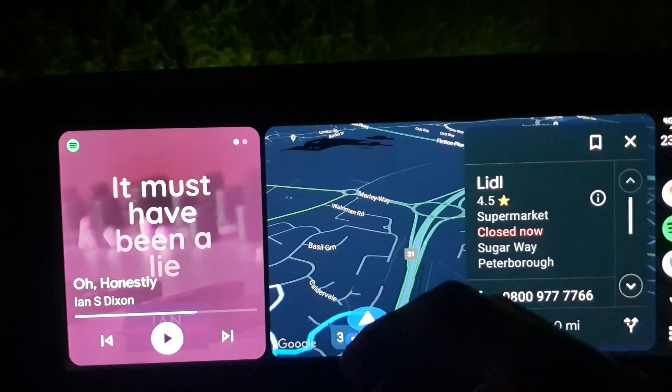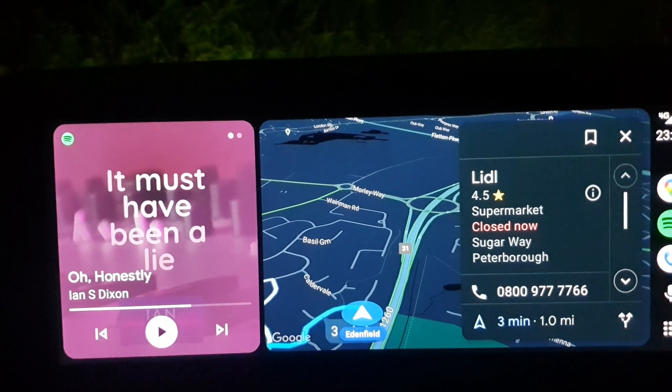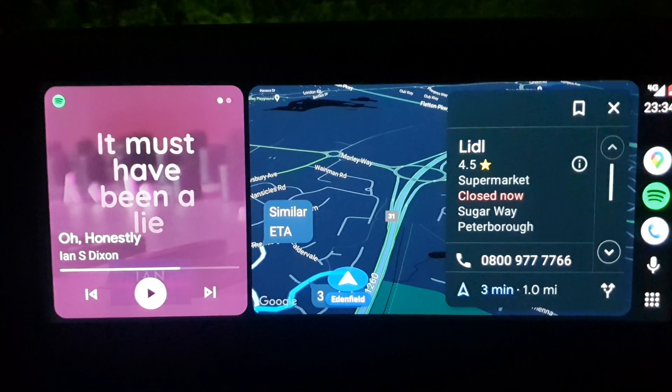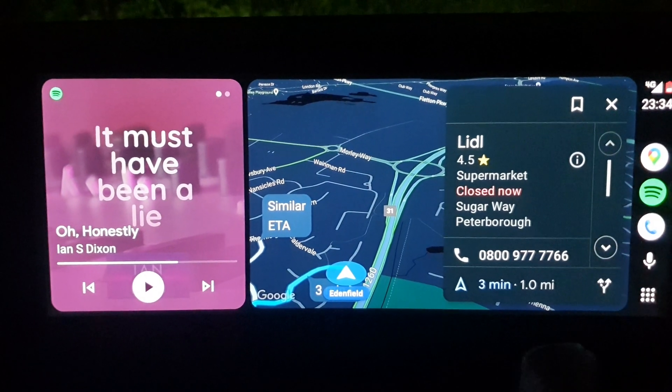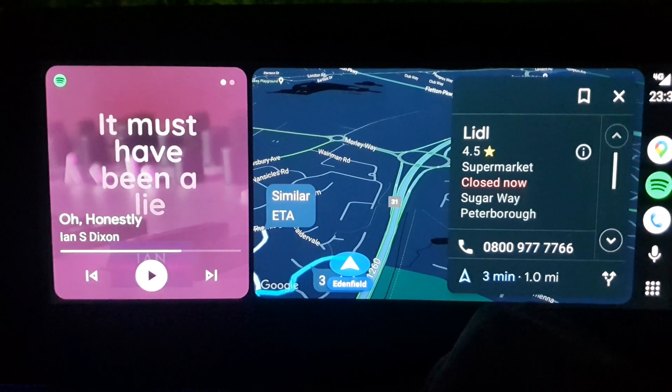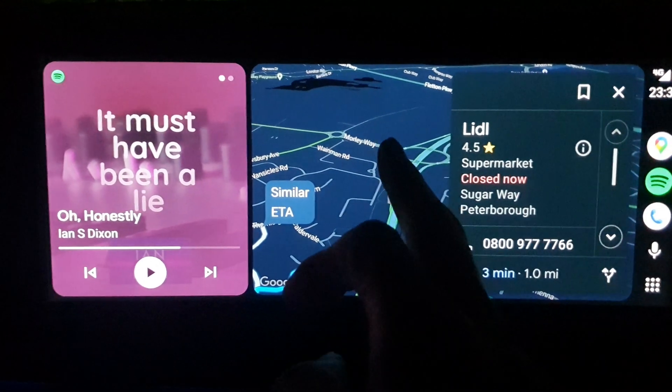This is actually running through Carcify, a little cut box I have which gives me Android Auto Wireless. I'm actually going to do a review — I've got quite a few different Android Auto adapters, and at some point I'll do a review on all of those. But for now I just wanted to show this latest version because it's nice to be able to go full screen.